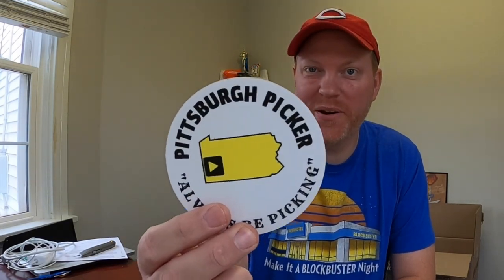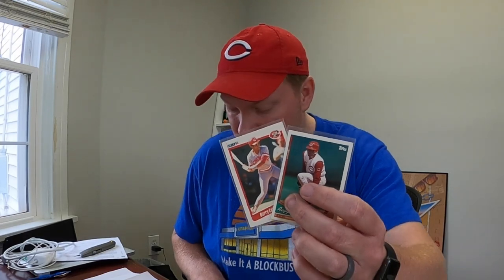Next is from Pennsylvania — from Adam, Pittsburgh Picker. He loves the channel and wanted to send a sticker for the cool table. He still loves the Escape from Alcatraz laser disc he got. Keep on picking, Adam. Next is from Jay Rice in Florida — he grew up in Cincinnati with fond memories of going to Reds games with his dad. He lives in Florida now but Cincinnati will always hold a special place in his heart. He sent some Reds cards and a Coach Commerce sticker. Go Reds, Justin — thank you.